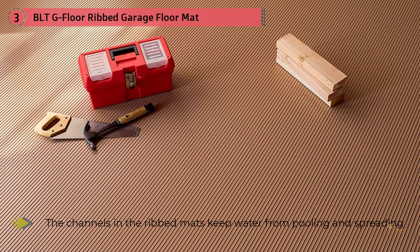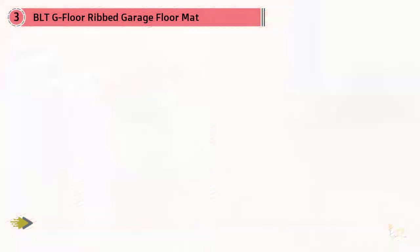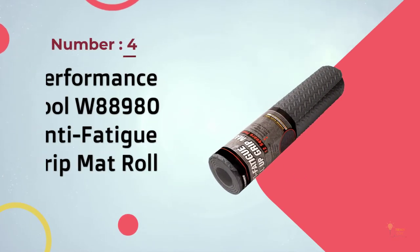The channels in the ribbed mats keep water from pooling and spreading over your garage floor. The ribbed garage floor mats, also known as rollout flooring, are sold under the G Floor brand. The product is made in the USA with a 55 mil base thickness PVC.